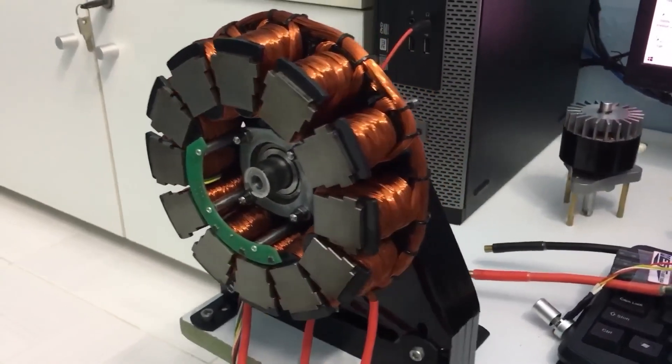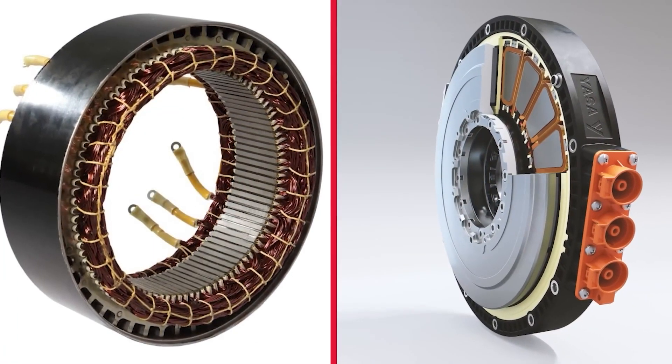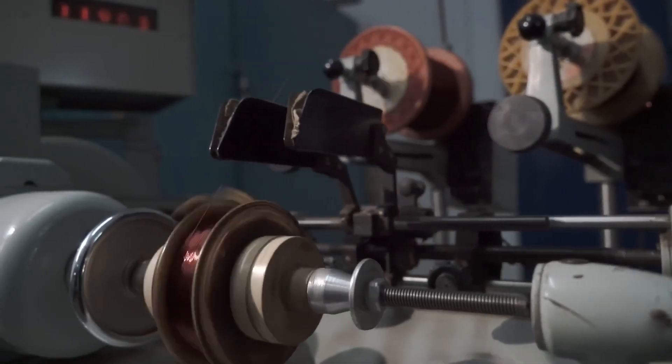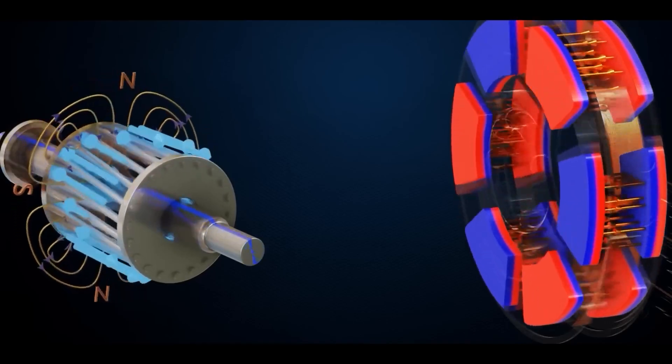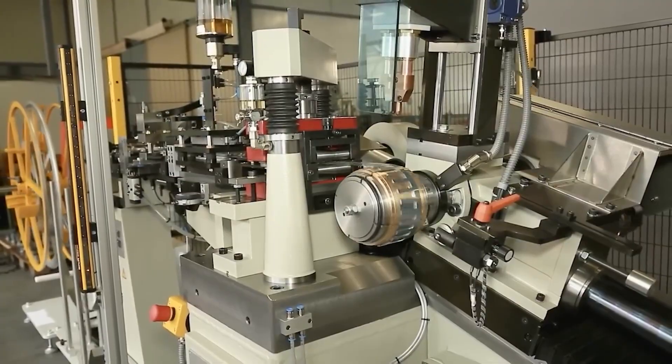The axial flux technology comes in two main topologies: the dual rotor single stator, also known as the torus style motor, and the single rotor dual stator. Unlike the common radial flux topology used in many permanent magnet motors, axial flux motors feature a different path for magnetic flux.